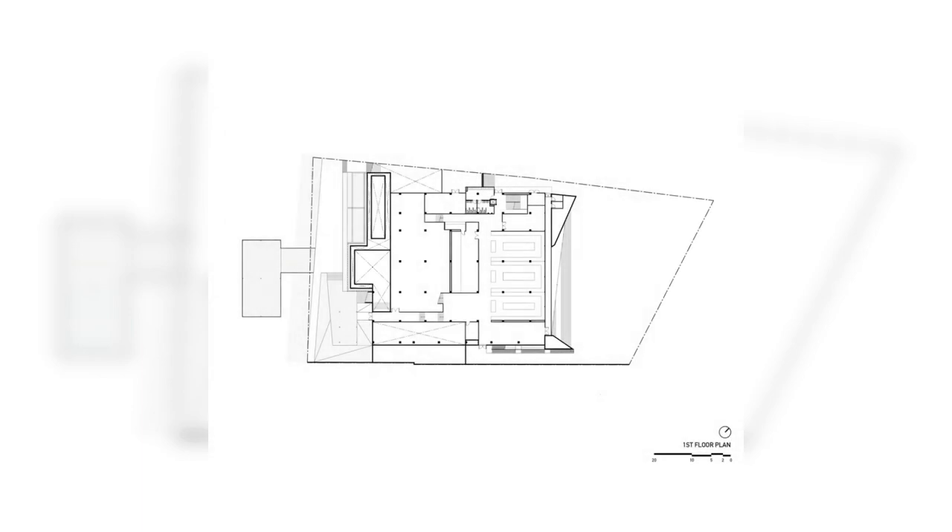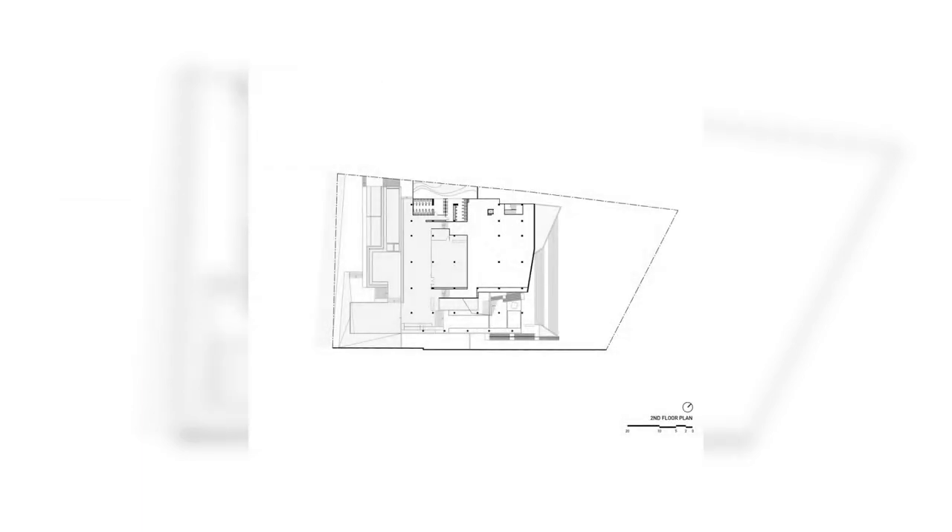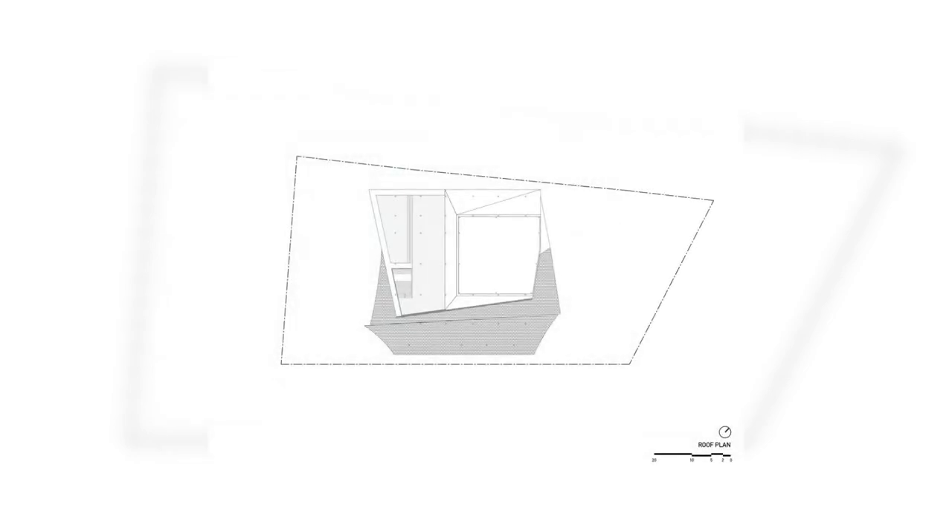On the third level, a banquet hall was placed to hold functions such as seminars or weddings. The hall is surrounded by a veranda and an additional dining zone with a higher view of the river.